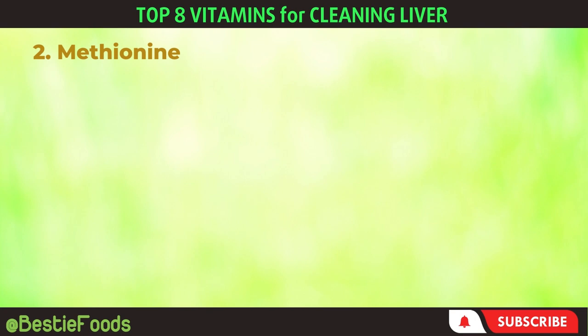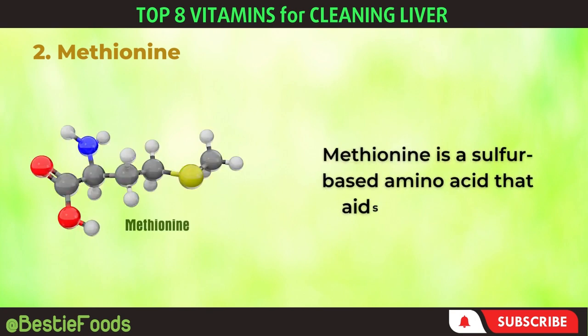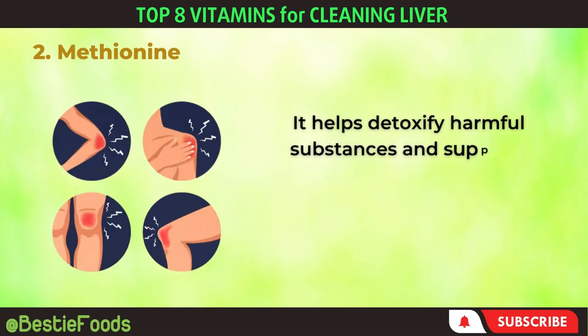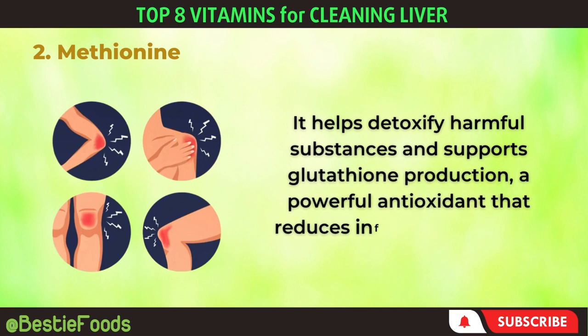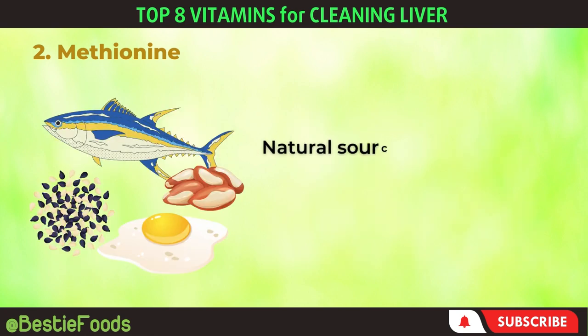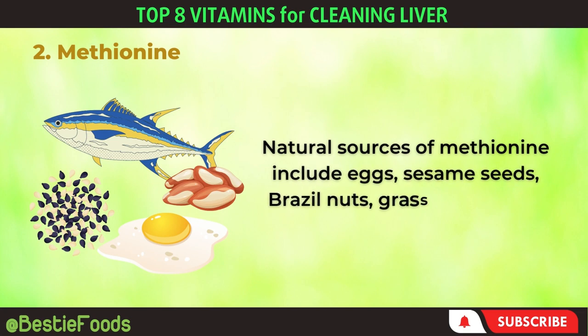2. Methionine. Methionine is a sulfur-based amino acid that aids in liver repair. It helps detoxify harmful substances and supports glutathione production, a powerful antioxidant that reduces inflammation in the liver and throughout the body. Natural sources of methionine include eggs, sesame seeds, Brazil nuts, grass-fed cheese, chicken, and tuna.